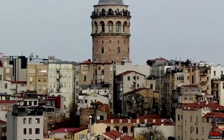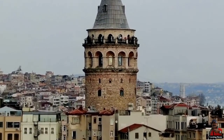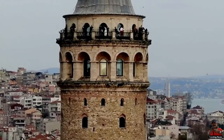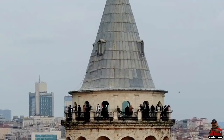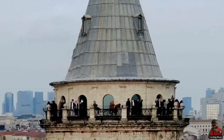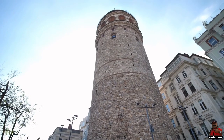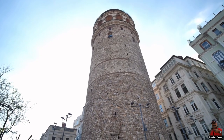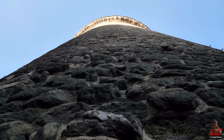The rubble stone construction method was used to construct Galata Tower, and stone mesh covers the outside. The round, arched window above the door served as the troops' observation point. After the high ground floor, the building has nine floors. The cylindrical body's windows are circular arches made of bricks. Contoured mouldings encircle the cylindrical body and draw attention to the development of the final two floors immediately below the cone roof.